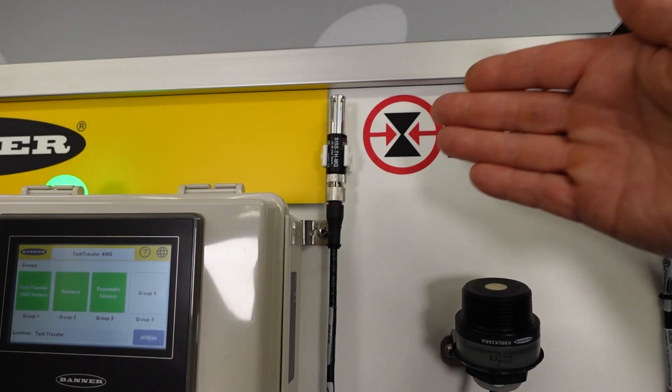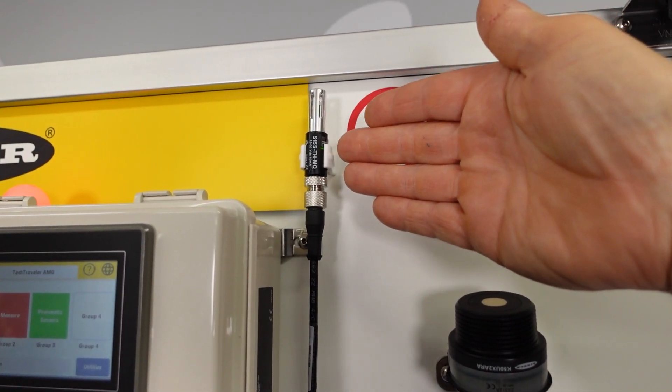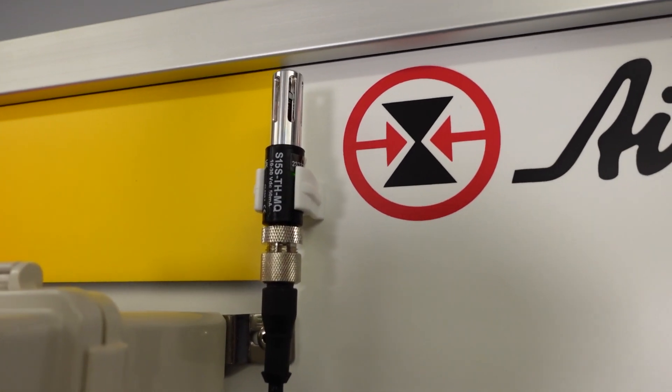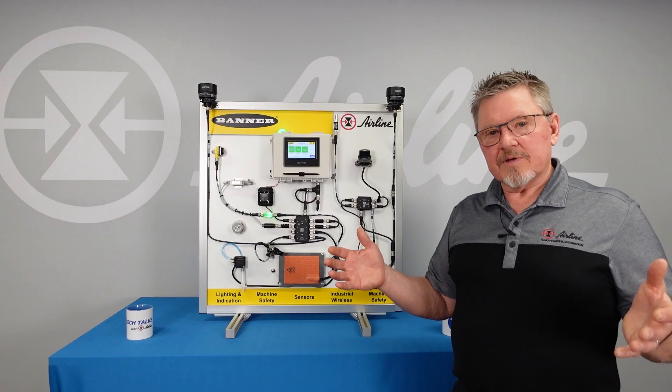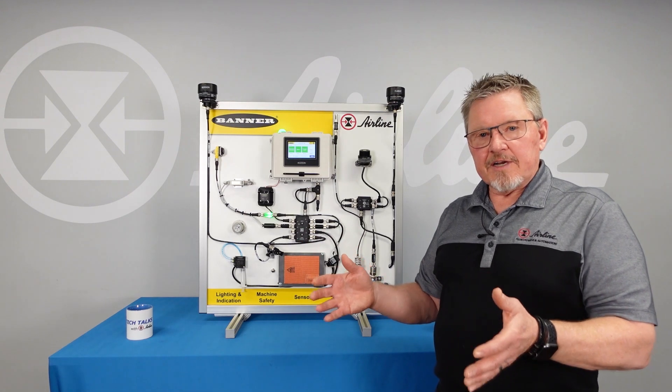Above this I have a temp and humidity sensor — more of a room sensor. Ideally, in our compressor room, I have a temp and humidity sensor so I understand how hot and how humid it is, because compressed air will compress the humid air and turn it into water.